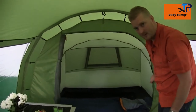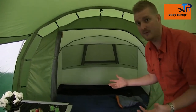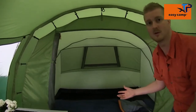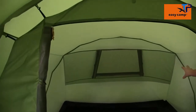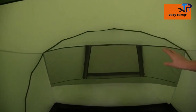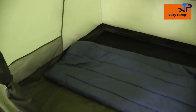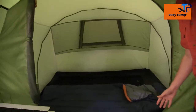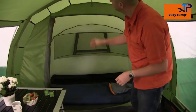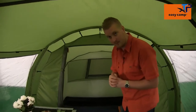Towards the back of the tent is the sleeping compartment. This tent can sleep up to three people but is really great for two people or a couple looking for a little bit more space. The bedroom has a large mesh ventilation panel towards the back which corresponds to outside ventilation on the flysheet. There are mesh storage pockets in here as well, and the inner tent door also has a mesh panel for good ventilation. There is also a lantern hanging point if you're sitting in at night.